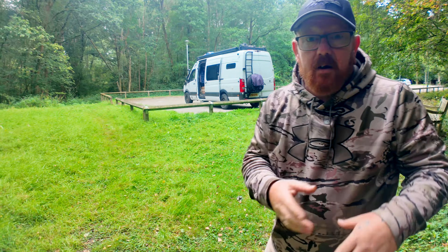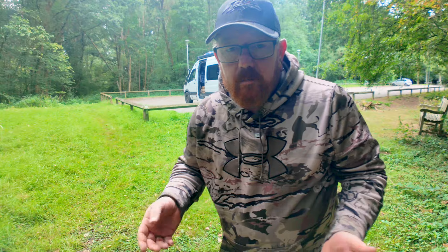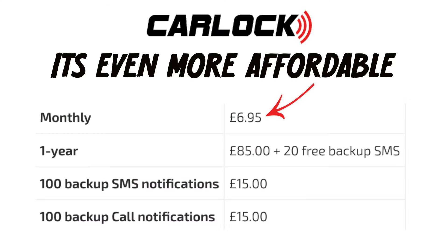To have a tracker on your vehicle right now seems more important than ever, and they're not expensive — they're not going to break the bank. When you're spending that much money on a vehicle, converting it, or you've got a motorhome, a caravan, a car, a bike, even a mobility scooter — hard-earned money — to have something like that taken from you for the sake of nine pounds a month for a tracker just seems crazy. We use the CarLock system — it's dead easy, dead simple, and above all really affordable.